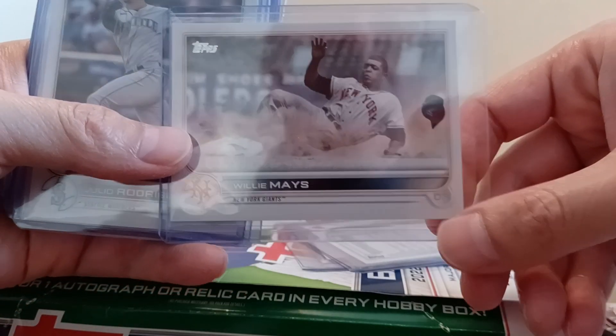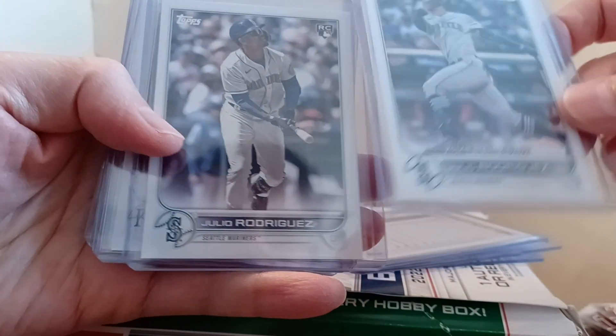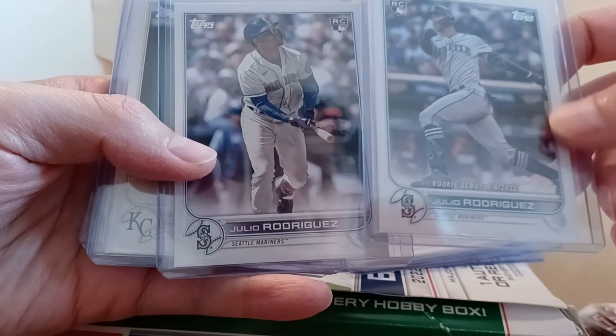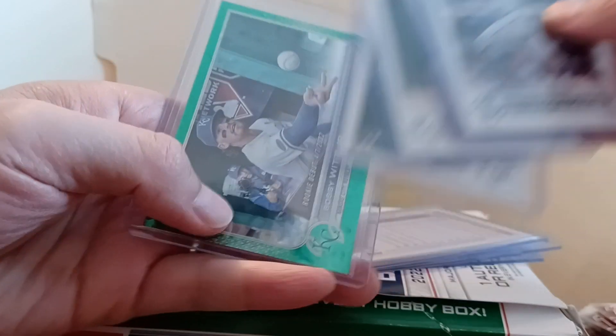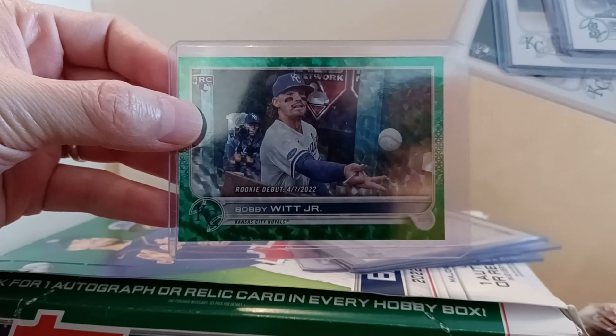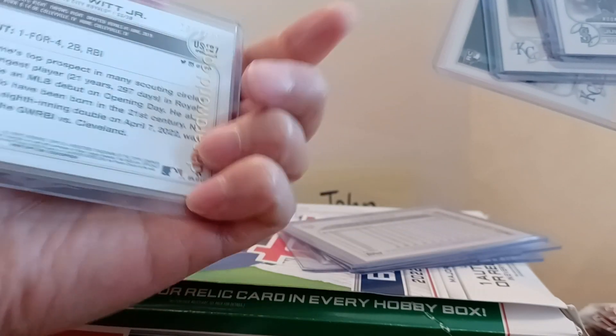But then I got a Willie Mays super short print, which was pretty cool. Then I got Julio Rodriguez's pro debut, rookie debut, and regular rookie card. Got the Bobby Witt Junior also, and then I got the green Bobby Witt Junior rookie debut which is numbered out of 499.